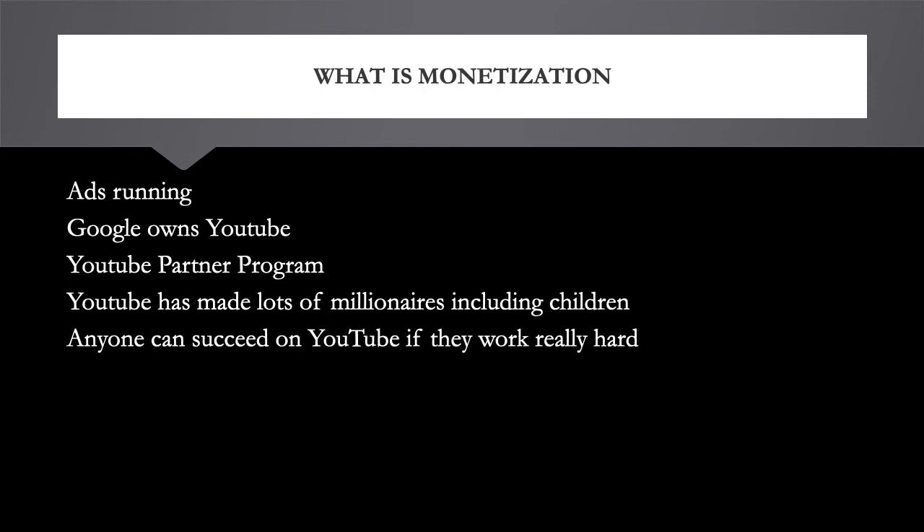Once you have four thousand watch hours and one thousand subscribers, Google will want to verify your address. They'll send you a PIN in your mailbox to verify it. You type in the code, and once your address is verified, you'll be able to monetize your videos, put ads on them, and start making money.